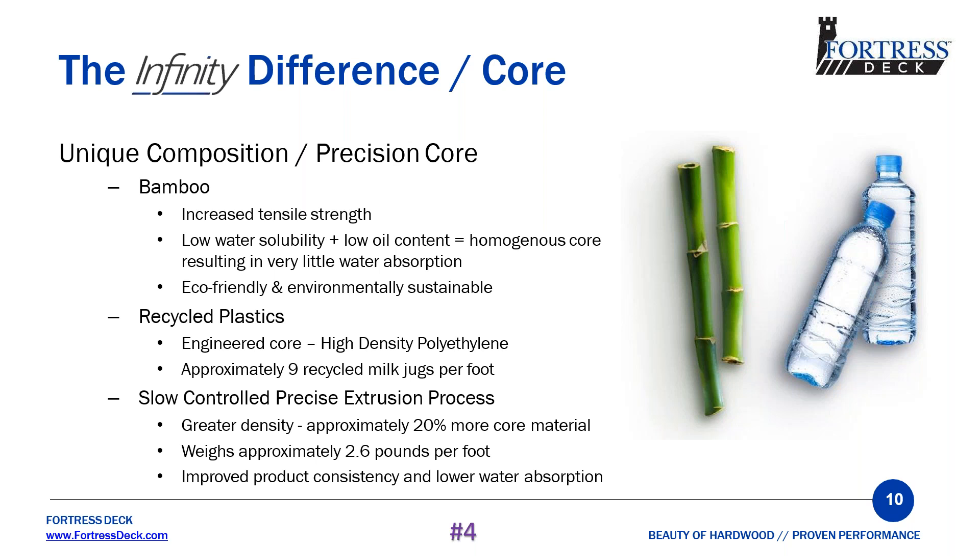When you compare our products to a solid PVC, one is good for the environment and one is not.